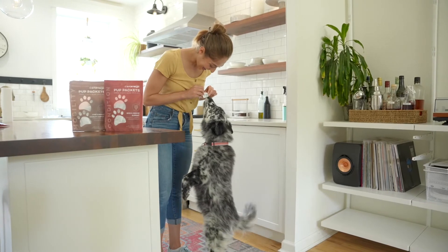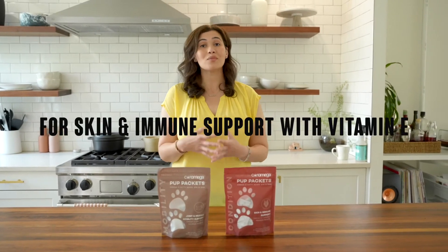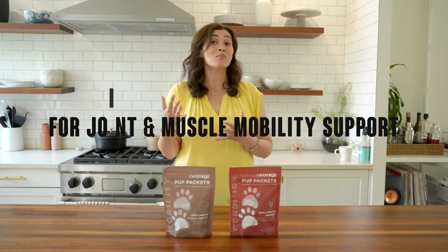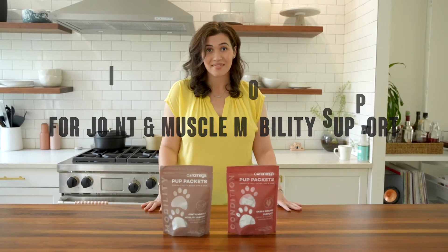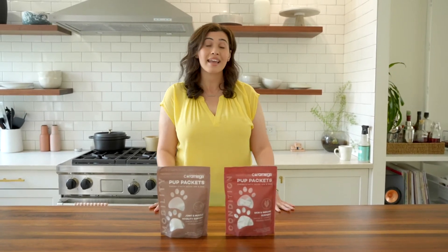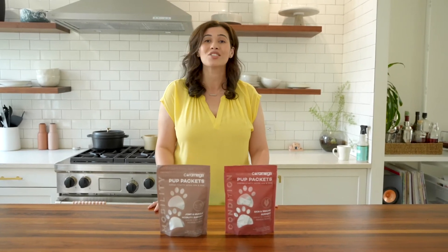Our Pup Packets come in two versions: our Conditioned Pup Packet for skin and immune system support with vitamin E, and our Mobility Pup Packet for joint and muscle mobility support. Each comes with 650 milligrams of Omega-3 fatty acid with EPA and DHA, also certified sustainable by Friends of the Sea, and sugar and gluten-free.